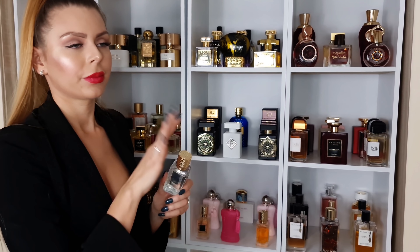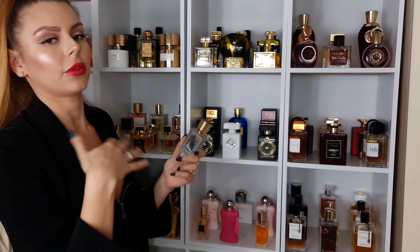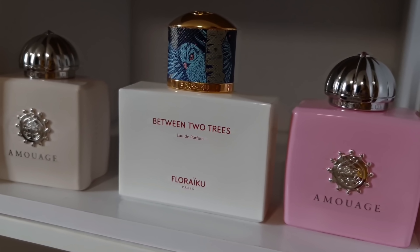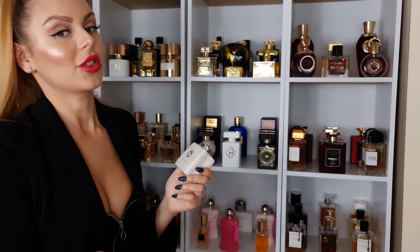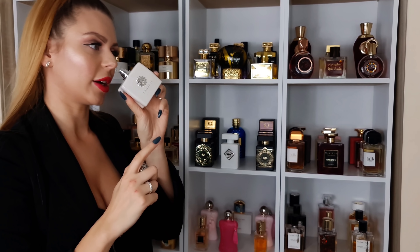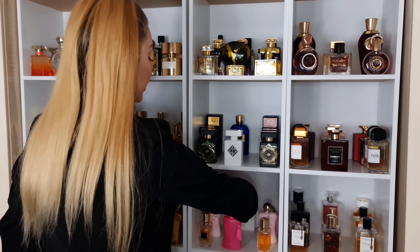And then we have Fleur Narcotique — wildflowers, if you like wildflowers, if you like fruity scents, if you like sweet sugary scents, this one is for you. And in the back, like I said, we have two Amouage perfumes. Love Tuberose — it's the most creamy tuberose you can find. If you mix tuberose with whipped cream, this will be the result. So creamy, just so addictive and stunning.